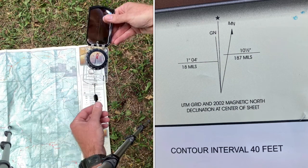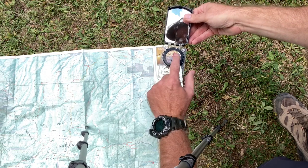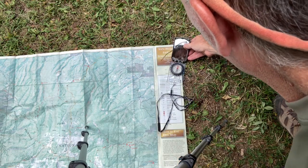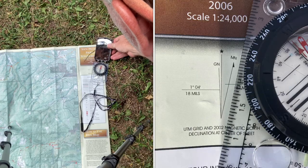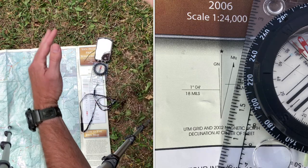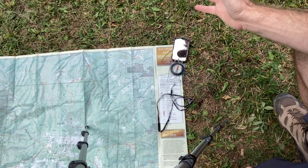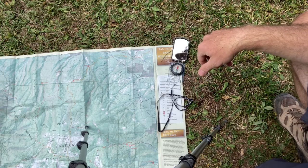You have to set your compass up to be pointing north with red in the shed, and then you're going to put it on that line and your map is lined up. Now, we have our map oriented to the landscape around us.